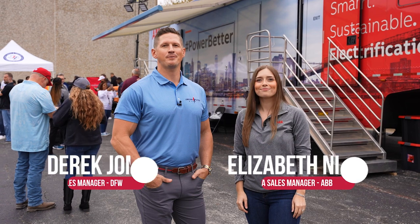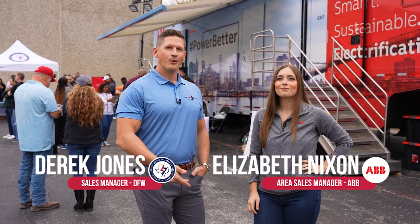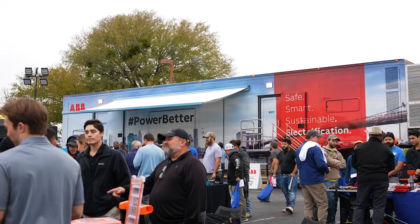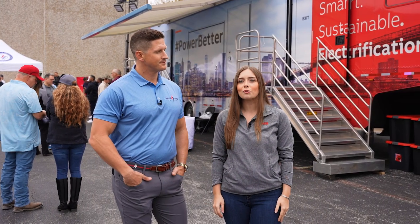Derrick Jones here with Lone Star Electric Supply, and I'm here with Elizabeth Nixon with ABB. We're putting on the ABB Roadshow here at the IEC in Dallas. It is IEC's National Apprenticeship Week, so we've got plenty of students here, lots of customers, and we're excited to showcase our product.